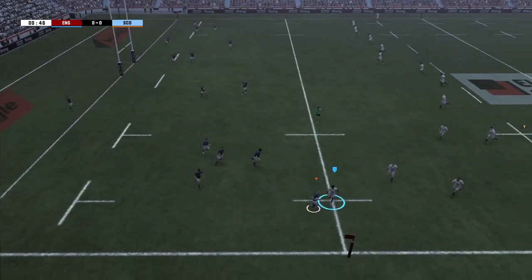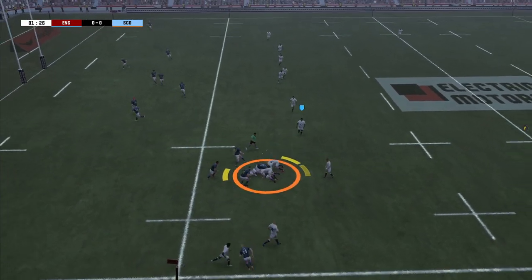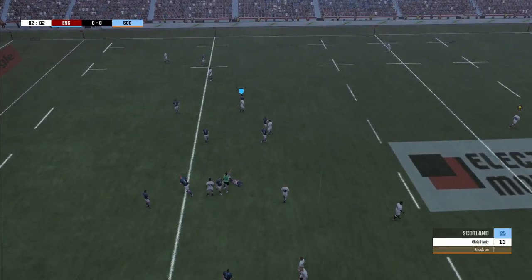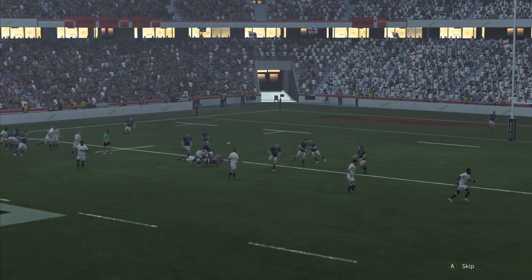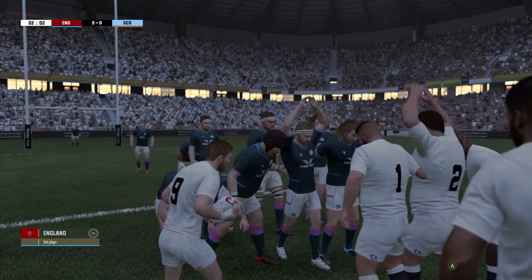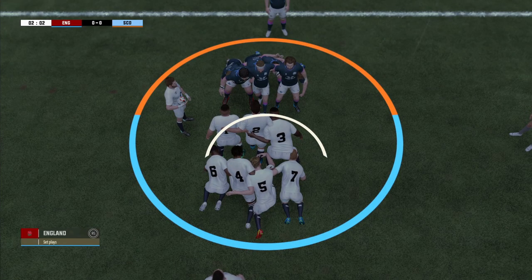They kick it deep. Darcy Graham takes it straight up to the line. England managed to swarm over. We're going to see the England defensive line spread a little bit wider. There's a bit of an awkward pass there — didn't quite get it to hands, as can be expected with the wet weather today. Chris Harris just not ready for that pass. Expected it to go to ground. First scrum of the game. Wet underfoot.